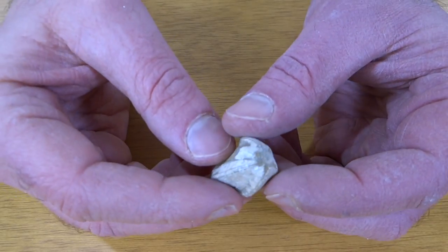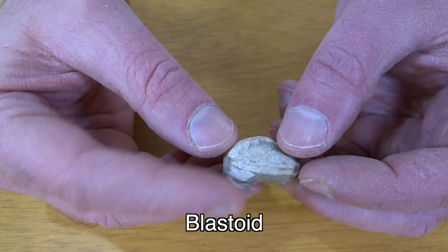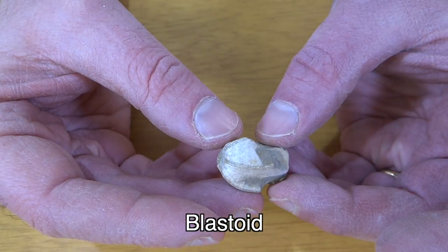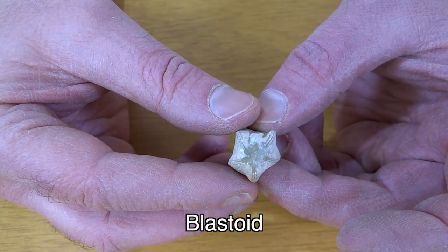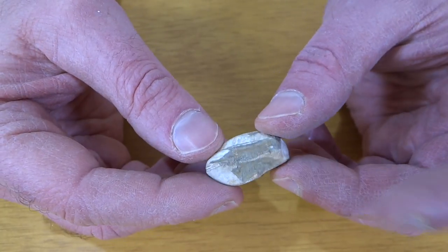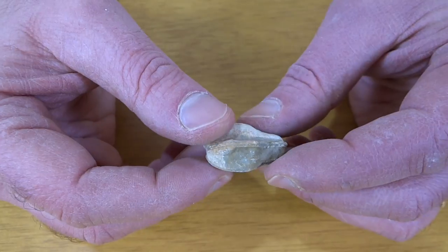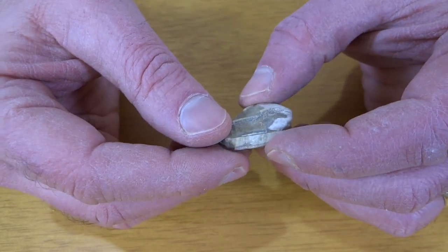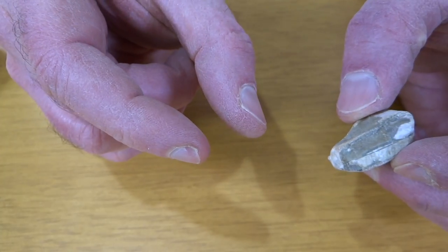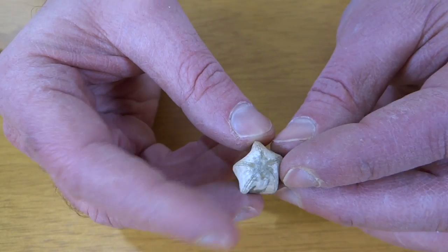Here's one that I only have one of — this is called a blastoid. I believe it's related to a starfish. It has five segments in there. It's pretty broken up. This is a big one — there are other species that are only about a quarter inch long. So, a blastoid.